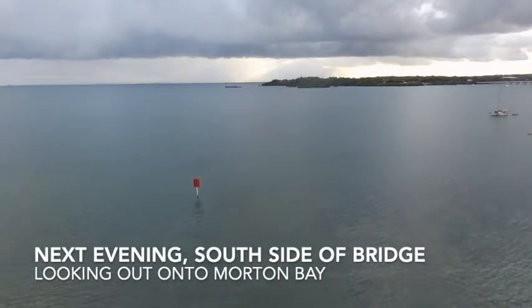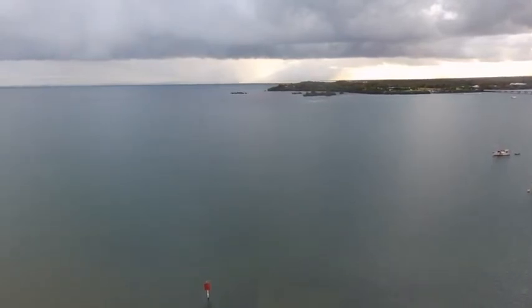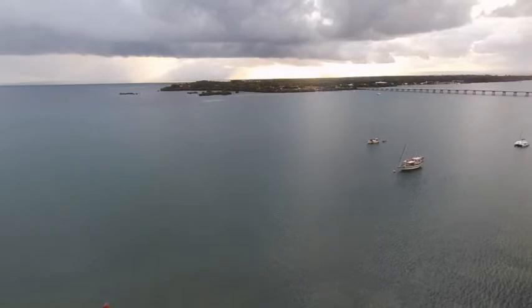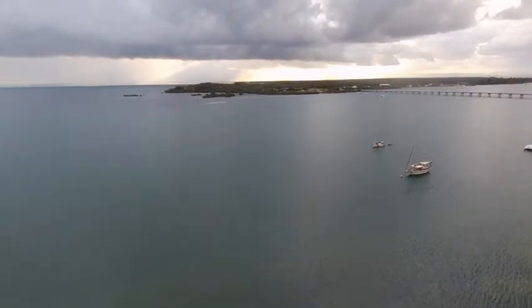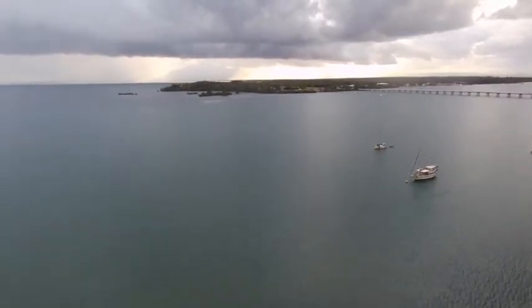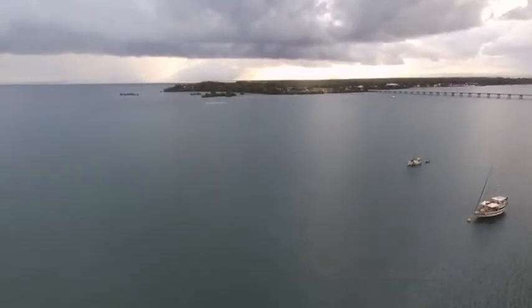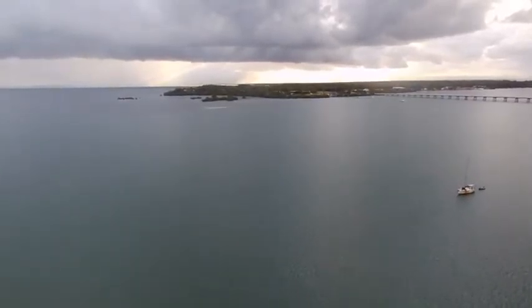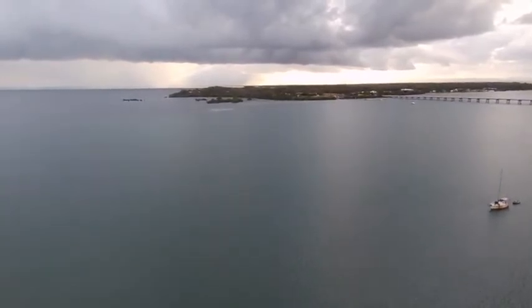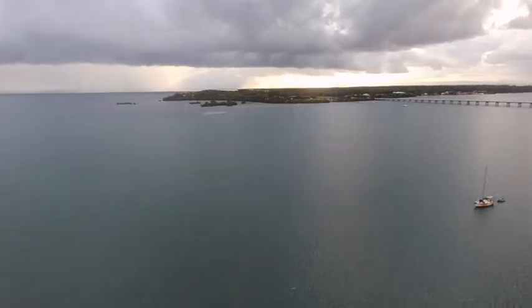On the south side of the bridge looking south towards the Port of Brisbane, you can just make out Moreton Island under the clouds. North and south Moreton Island used to be one island, but during the Second World War a ship carrying munitions got grounded and the military decided to dig a big hole in the middle of the island. At the end of the war when they went to dig it up, the munitions exploded, creating a large crater that eroded with water — and now there are two islands, North and South Moreton.